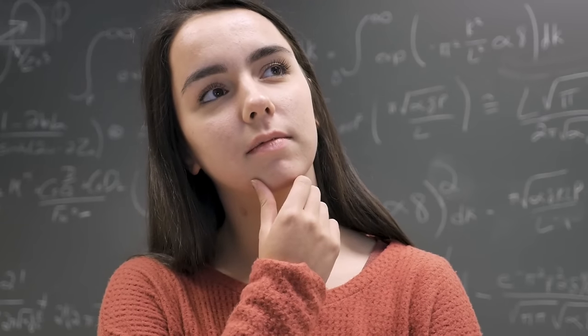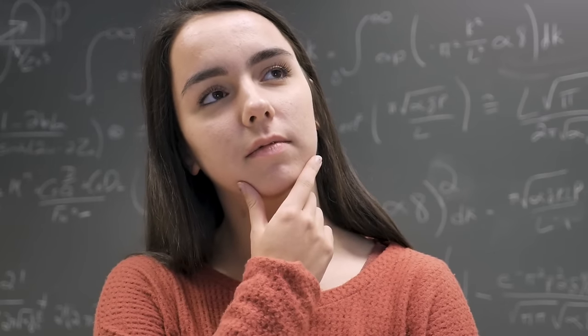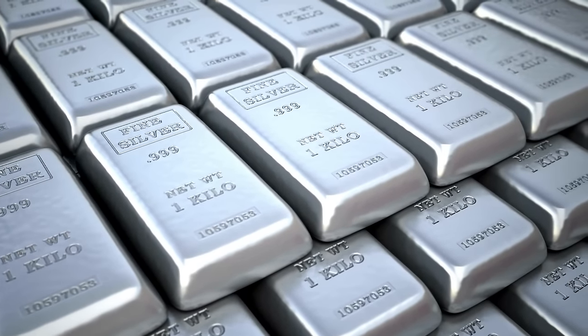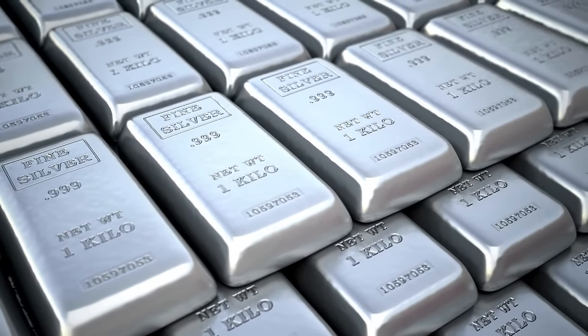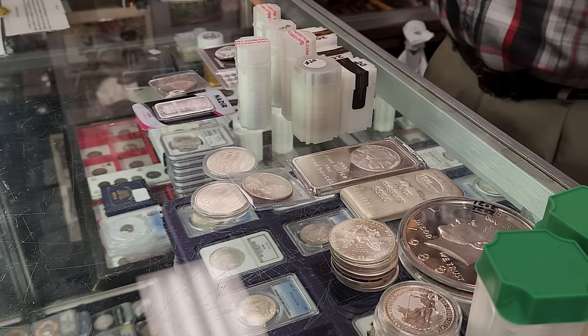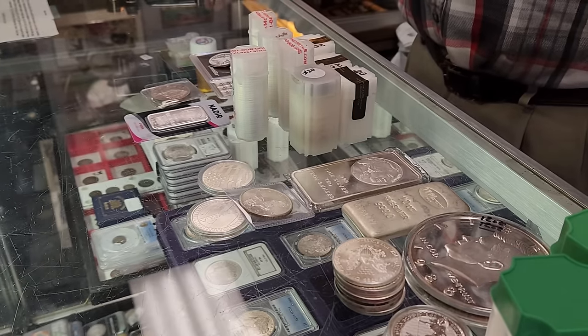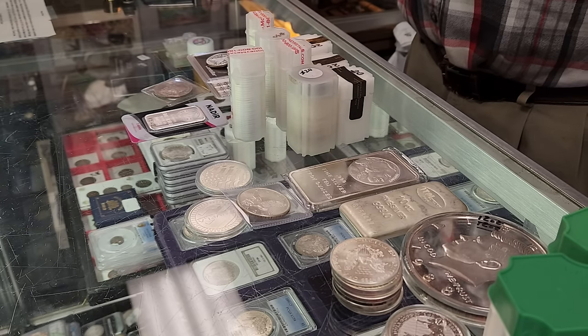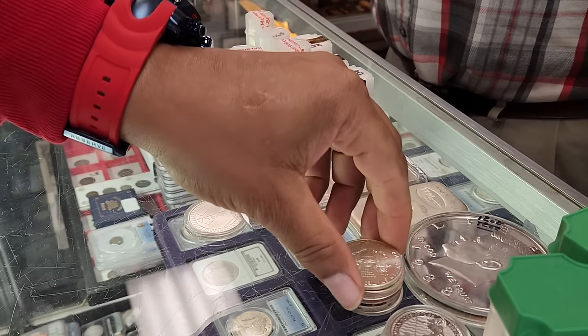Have you ever wondered if your local coin store owner has a personal silver stack and what that stack may look like? I wondered that, so I asked one of the local coin store owners I frequent, Phil — he owns Franklin Street Coin — about his personal stack. The answer he gave surprised me, and the reasons for that answer you're going to find very interesting.